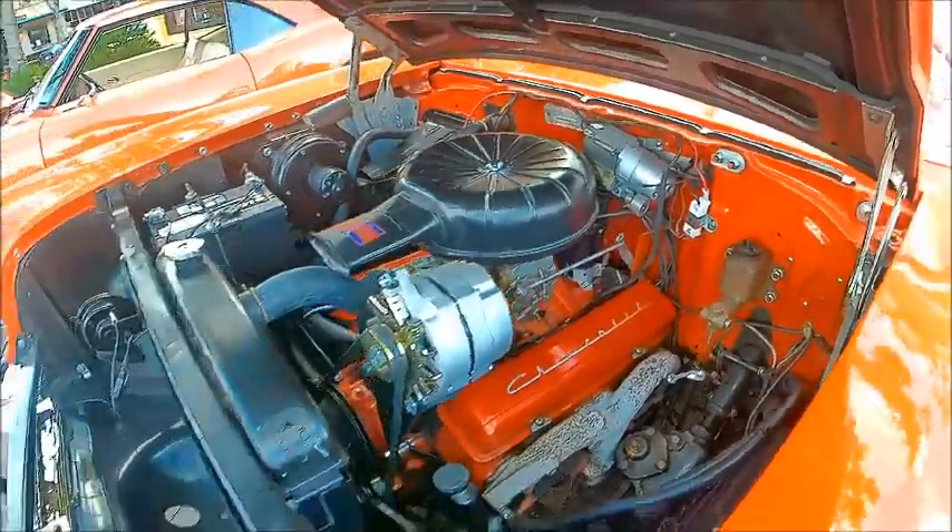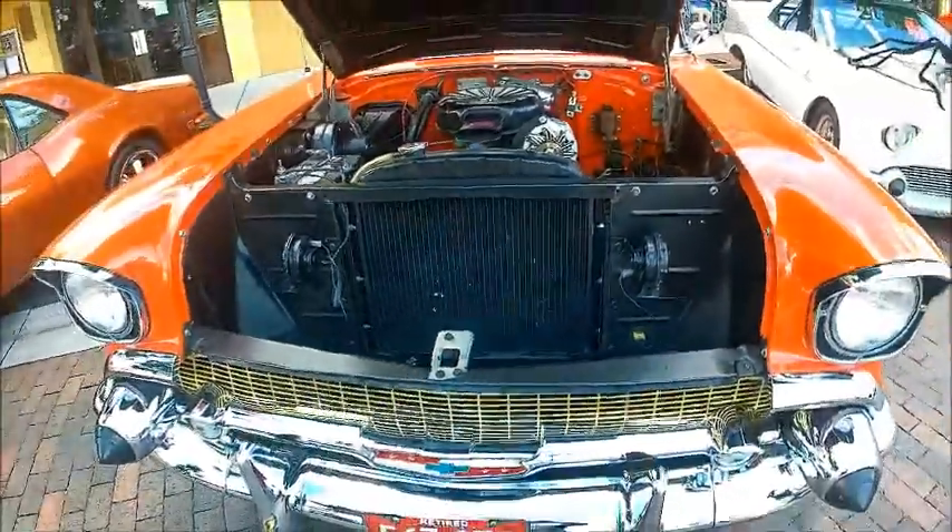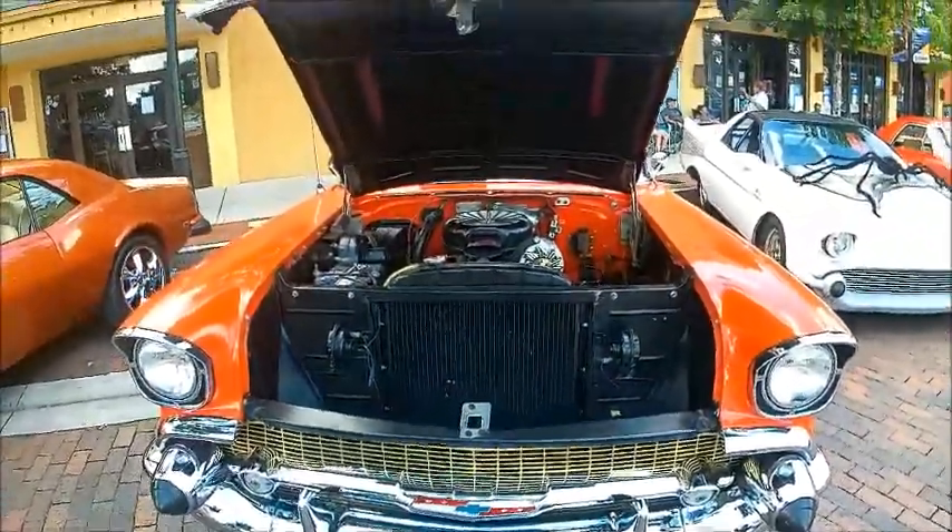That under hood area is absolutely perfect. Looks like there's a brand new alternator.